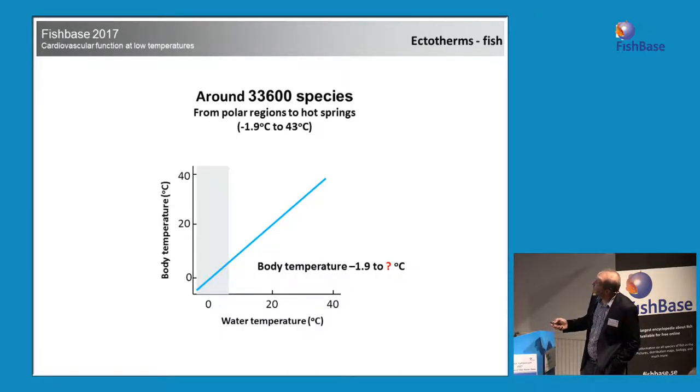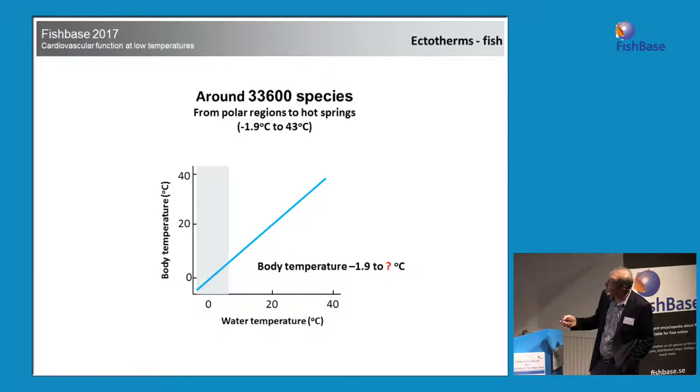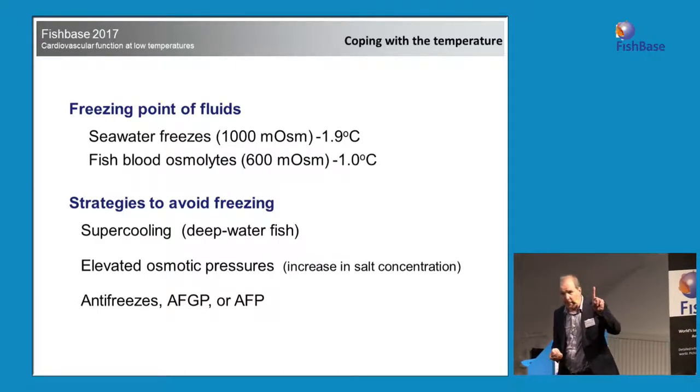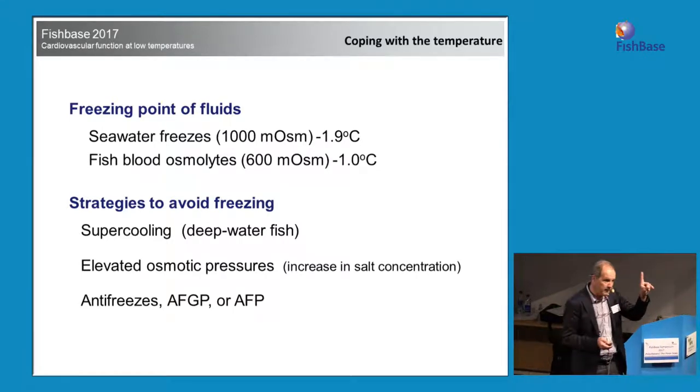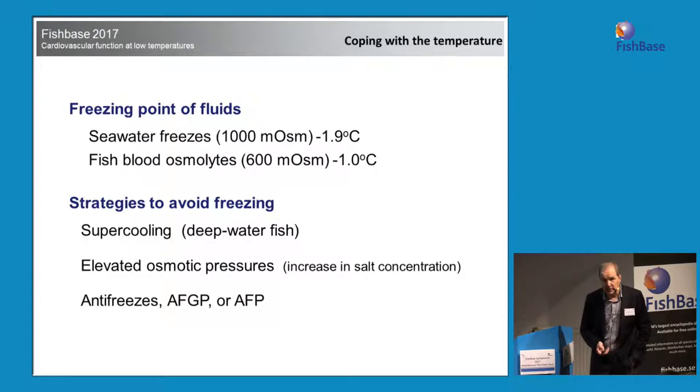First, a little basic physiology 101. We have a lot of fish species. They are ectotherms, meaning they have the same temperature as the surrounding water. Some of them have body parts that can be kept at different temperatures, but in general fish have a body temperature equal to the water temperature — ranging from minus 1.9 up to 43 degrees. The freezing point of our body fluids is around minus 1. If you keep your fingers too long in minus 1 degree water, they will get stiff and dead.